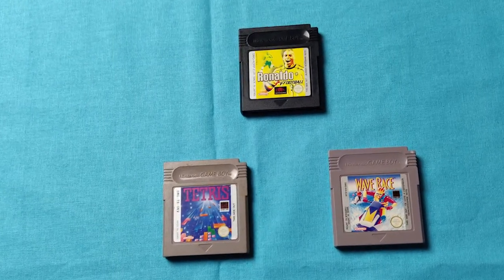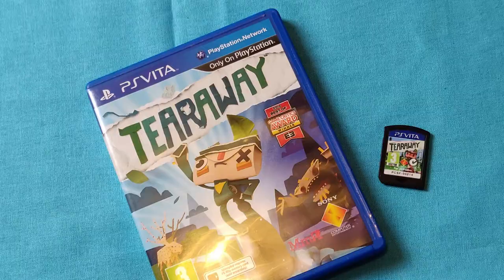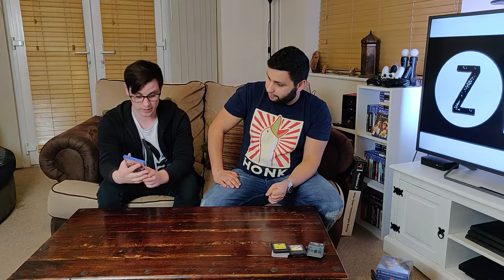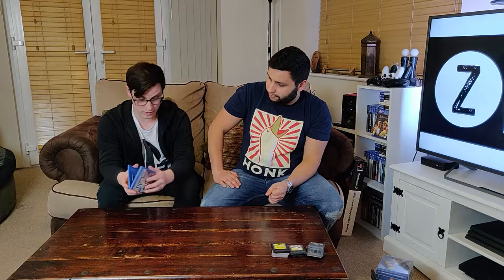I also picked up Wave Race for the Game Boy, Tetris — I didn't own the original so I thought I'd grab it — and Ronaldo V Football. I like my football and thought it would be a cool little gimmick to have. Next up I've got a Vita game — Tearaway for the PlayStation Vita. I've heard good things about it; it's meant to use the touchpad on the Vita quite well. I got it at a really good price — £5. I think usually you're looking at between £10 and £20 for it, so really cool and in good condition.